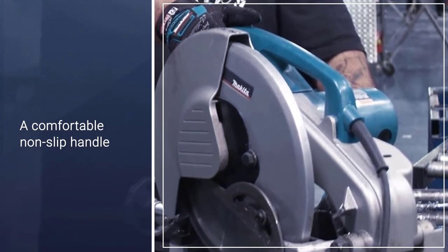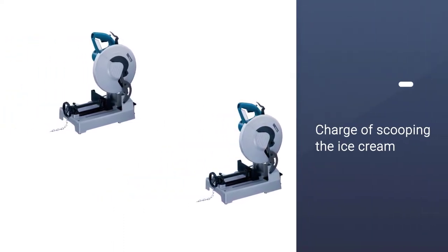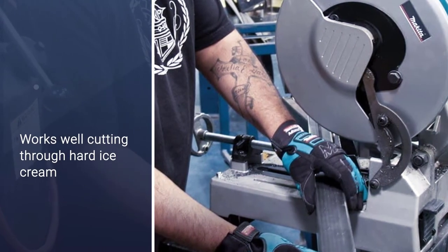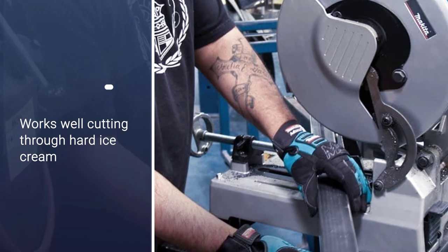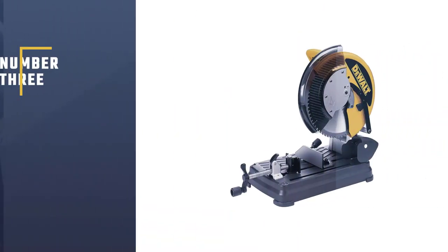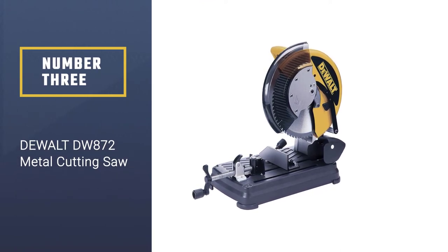The Makita LC1230 comes with a D-shaped handle for easy gripping, a lock-off button to prevent accidental starting — a necessary safety feature — and tool-less fence adjustments that are well designed and implemented.